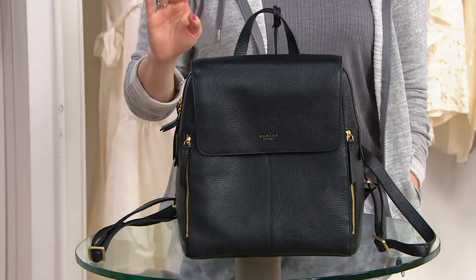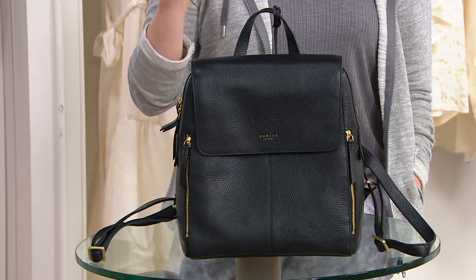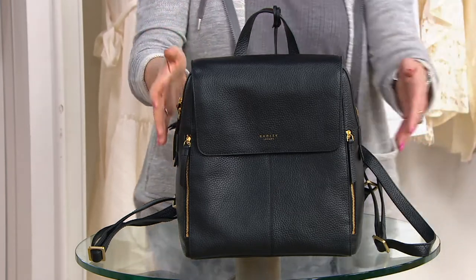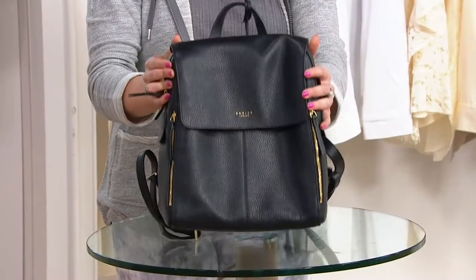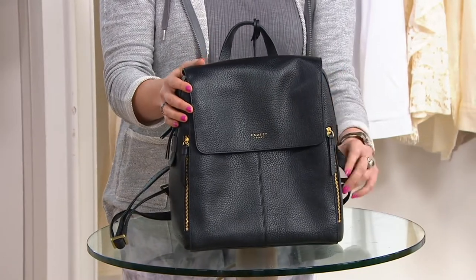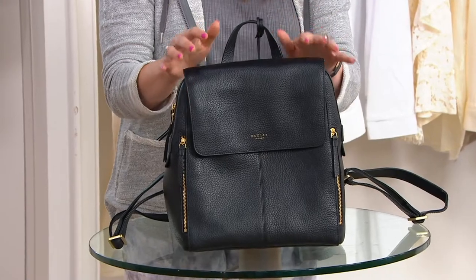It is item A389426 — the Lorne Close large leather flap-over backpack. It's $278. Look at the amount of gorgeous pebble leather you're getting — it's out of control. Free shipping and handling, and five easy pays brings it home for $55.60, but those easy pays only last through the end of the day.